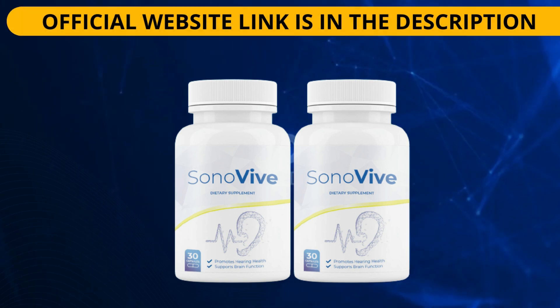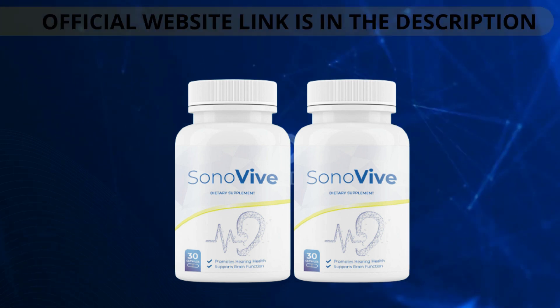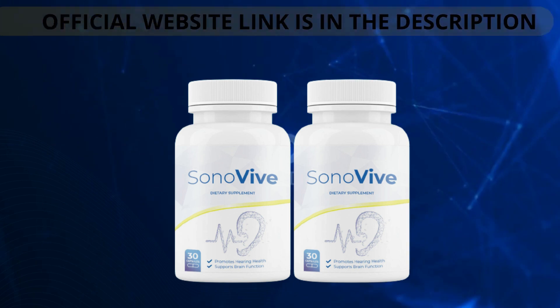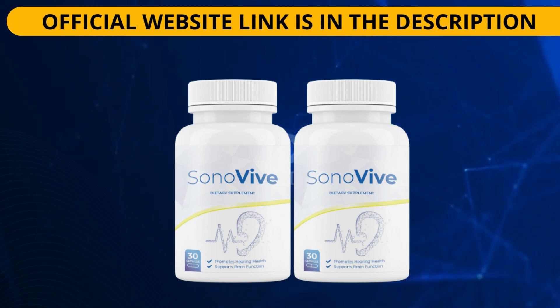Huperzine A is an extract from the Chinese moss plant, Hupersia serrata. It is used in traditional Chinese medicine as a cold remedy but has recently become popular as a dietary supplement because of its potential to promote ear health and hearing function. Huperzine A targets the cholinergic system, which plays an important role in hearing balance. It is believed to increase nerve communication by blocking the enzyme acetylcholinesterase, leading to a higher level of neurotransmitters such as acetylcholine in the brain. This may help increase attention, memory, motivation, coordination, mood regulation, sensory motor control, and auditory processing. Although research on the effects of Huperzine A on ear health remains inconclusive, initial research suggests this traditional Chinese herb may provide protective benefits against noise damage or age-related hearing loss.